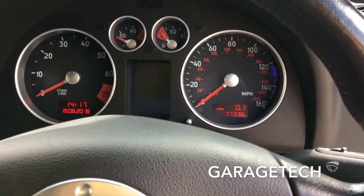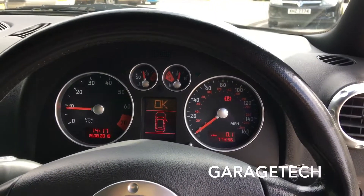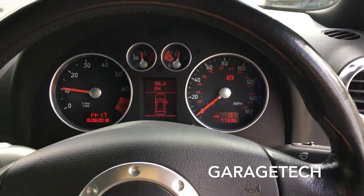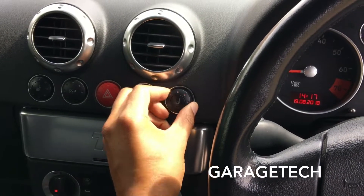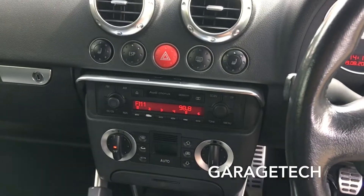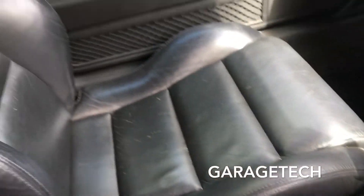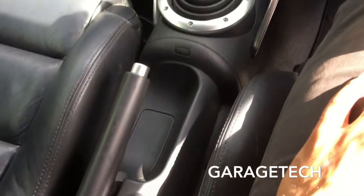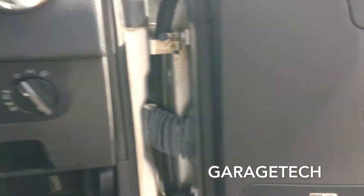Low mileage — only 77,000 miles. I've got all the previous MOT certificates. It runs beautifully, no warning lights on the dash. The interior has got heated seats on both the driver and passenger side, a standard radio, and it's a completely standard car — nothing's been messed around with. It's also got the Bose sound system.